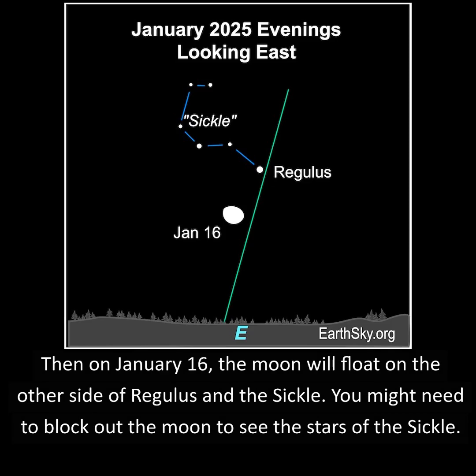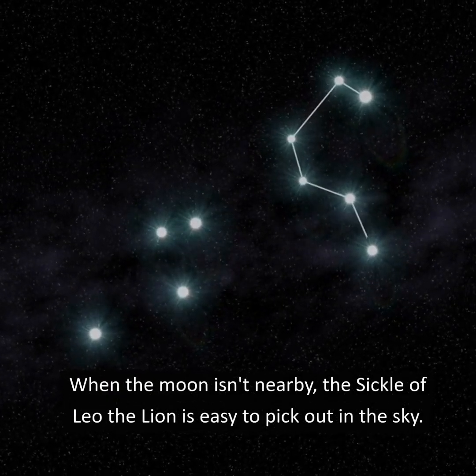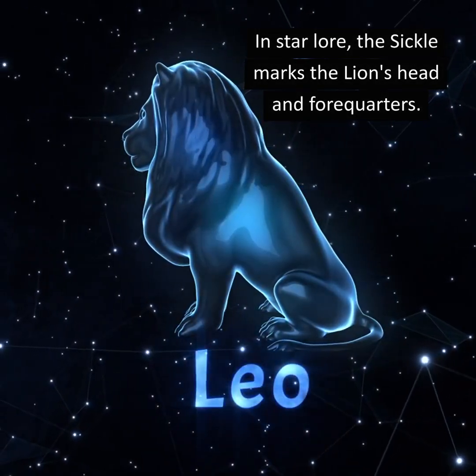You might need to block out the moon to see the stars of the Sickle. When the moon isn't nearby, the Sickle of Leo the Lion is easy to pick out in the sky. In star lore, the Sickle marks the lion's head and mane.